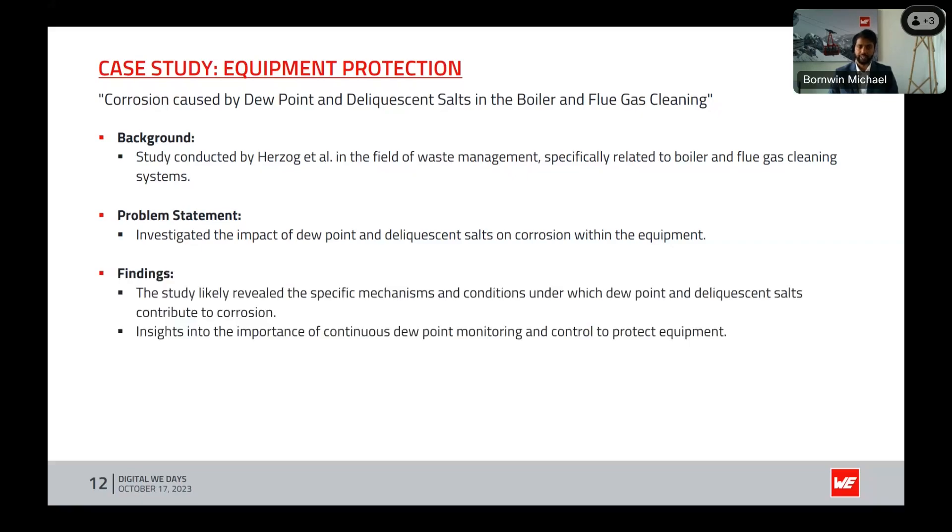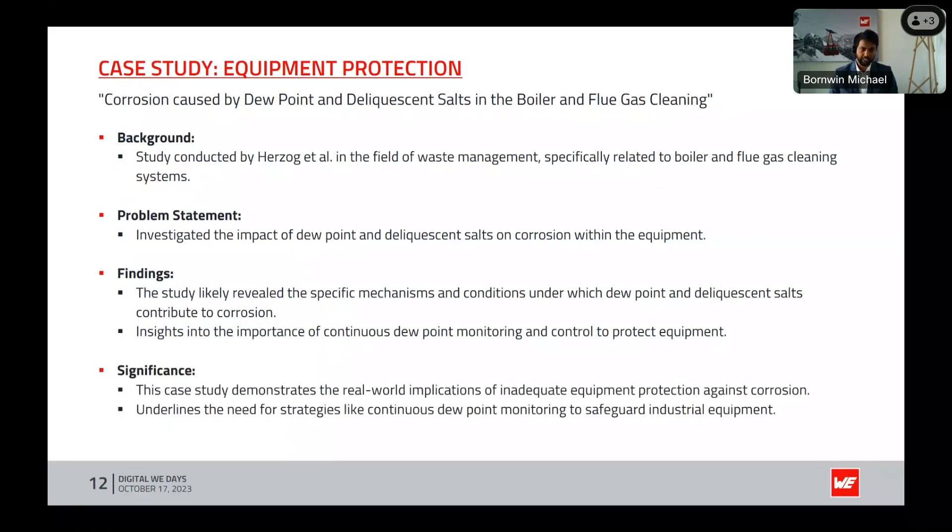Findings: the study revealed specific mechanisms and conditions under which dew point and deliquescent salts contribute to corrosion, shedding light on the importance of continuous dew point monitoring and control to protect equipment. The data emphasized the need for proactive measures to prevent corrosion in industrial systems. This study demonstrates the real-world implications of inadequate equipment protection against corrosion and underlines the need for strategies like continuous dew point monitoring to safeguard industrial equipment.